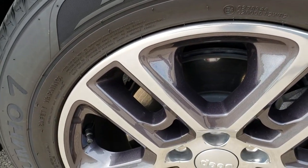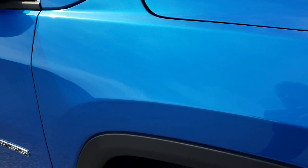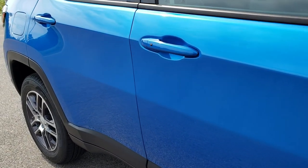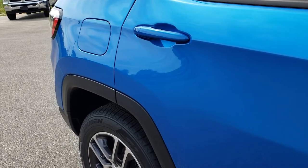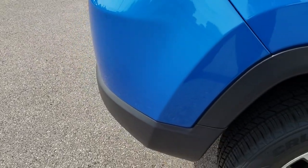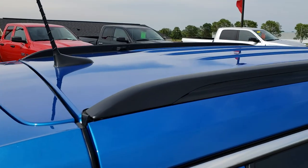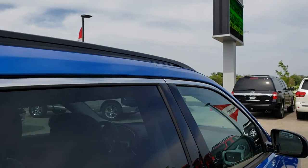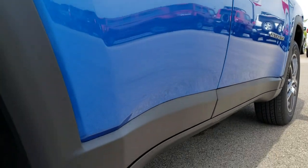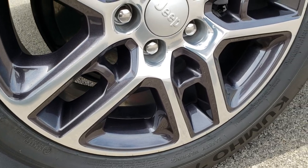The passenger side rim is absolutely perfect as well — no scuffs or scrapes. As you go down this side of the vehicle you can see just how clean the body is, how reflective and mirror-like that paint is. We take these HD videos so if you are far away or cannot make the trip but are still interested in purchasing, you can see and hear the vehicle and have confidence before you even get here. We sell a lot of vehicles out of state, so we want to make sure our out-of-state customers are getting the best experience possible, as if you were right here in person.